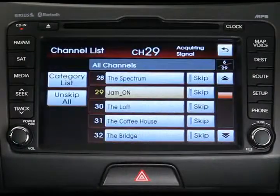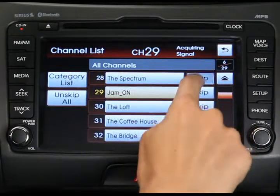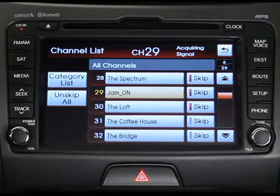Once you're familiar with the system, you may find some channels that you don't like. You can cross them off your list, so to speak, so that the system will skip over them during scans and searches. Just press the list button on the navigation system touch screen and then press the skip button next to the channel or channels you want to skip. The skip button will remain illuminated next to all the channels you select this way.